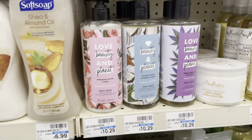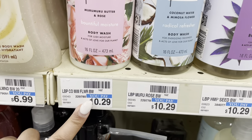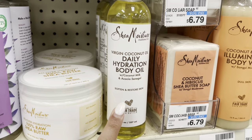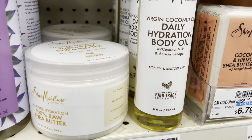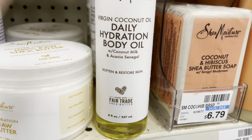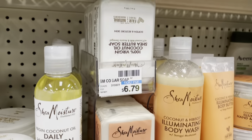Then we have Shea Moisture at $10.29. I've used this and I don't like it — the scent is too strong for me and it just has too many fragrances. So yeah, that's Shea Moisture.